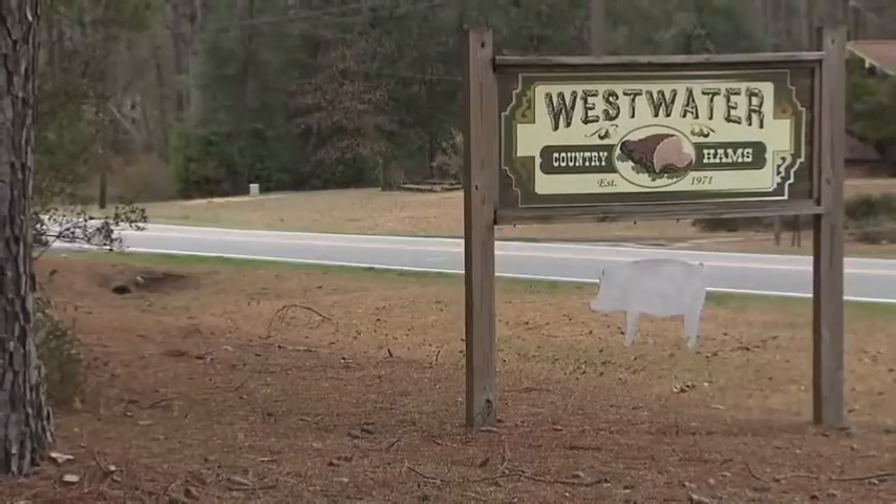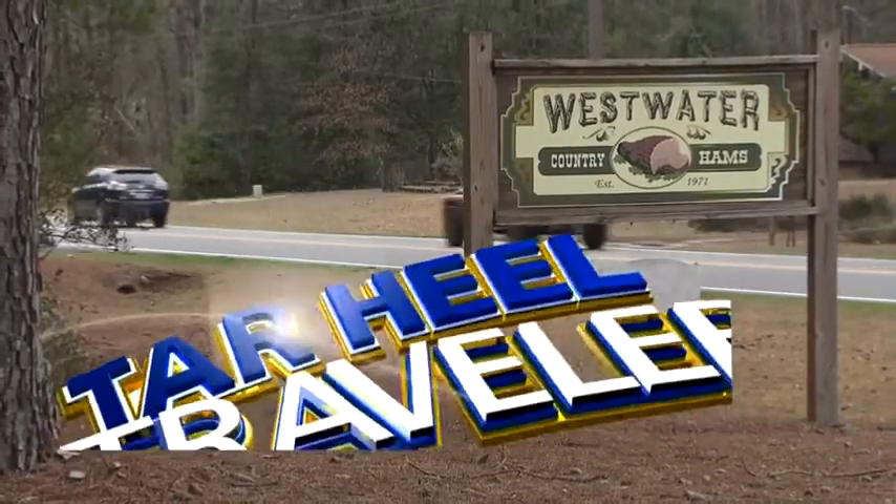That's a good lesson. Just fascinating. Westwater Country Hams does not have a website, but it does have a phone number which you can find online. You can also just walk in and buy the ham. The ham house that looks like a cabin is located in Warsaw.